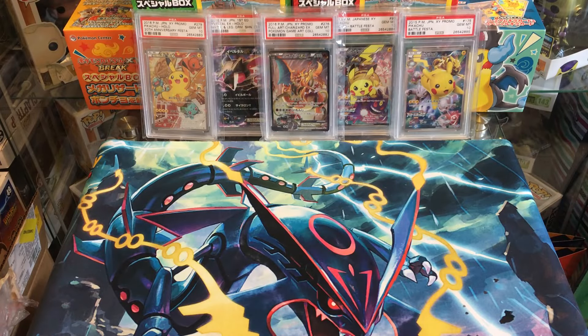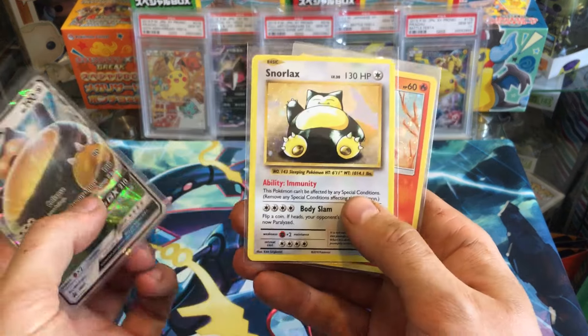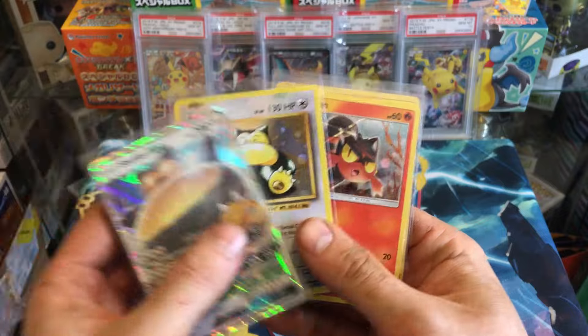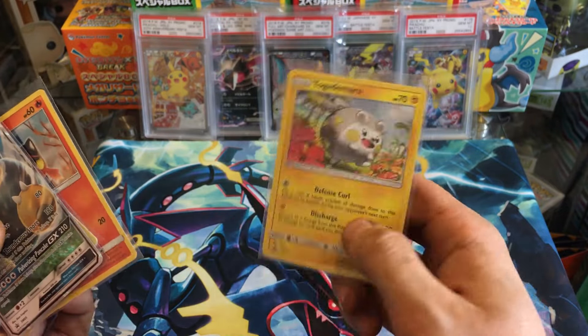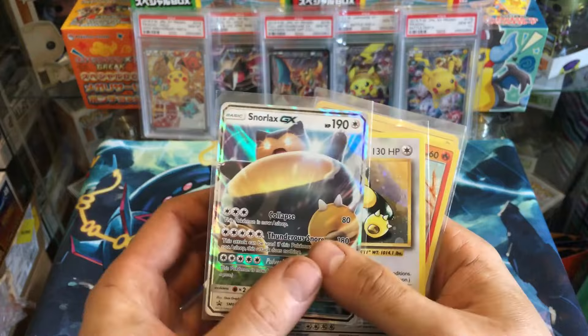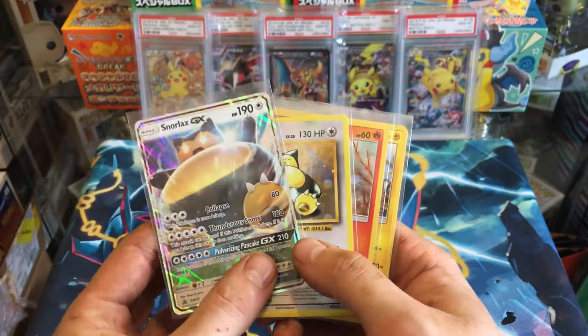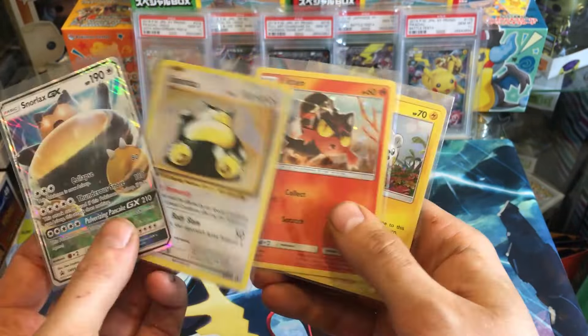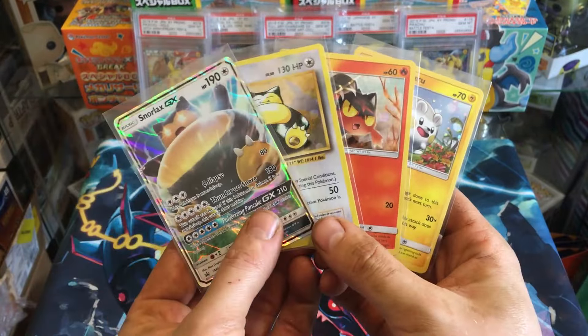Before we jump into the video guys, I just wanted to catch up for this week's giveaway. This week's giveaway will be a Snorlax GX, the old-school Snorlax promo, a Litton 3-pack blister promo, and a Togedemaru 3-pack blister promo. All you have to do is: be a subscriber, comment and like any video. If you've already commented and liked, your entry is still valid and it will just be picked at random.